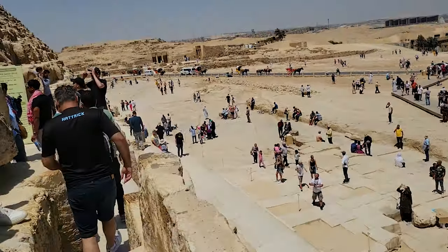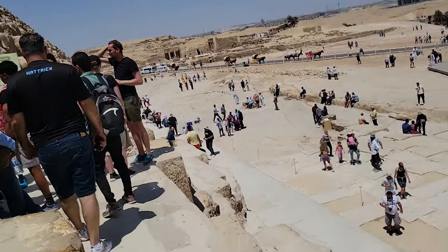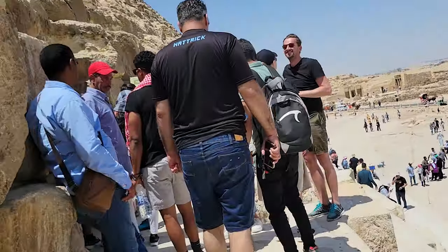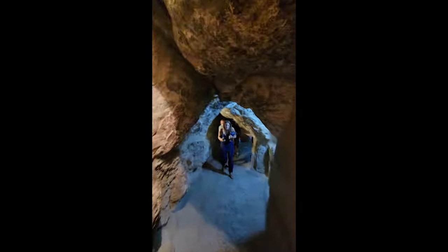Whether aliens came or not, all we know for sure is that this is a magnificent masterpiece one must see at least once in their lives. I hope you have your adventure boots on, because as you enter, you will be met with a really steep incline to reach the center of the pyramid.